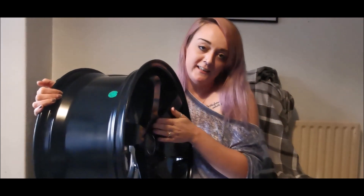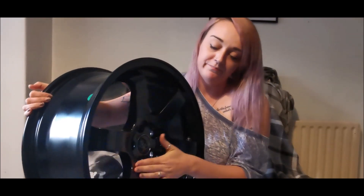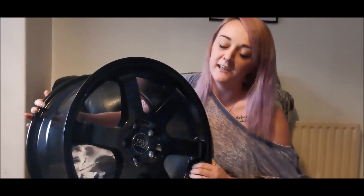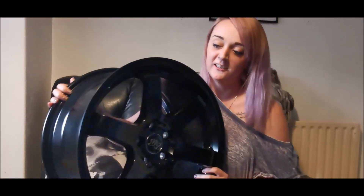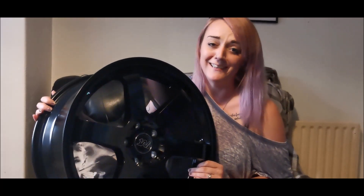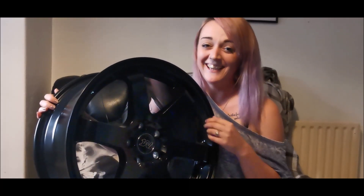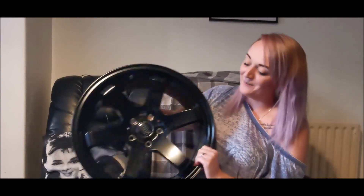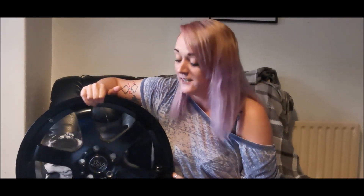That means they go in there, so being 8.5J it's going to give it quite an aggressive look on the car. You've also got to be really careful trying to park close to the kerb - but it's not to be parking it that often anyway. Overall they look really, really nice. Can't wait to get the tyres on, hopefully within the next week or so - they're gonna look pretty sick.